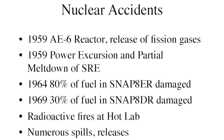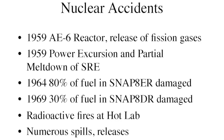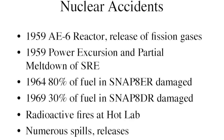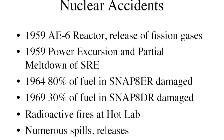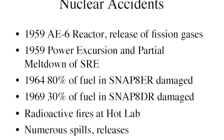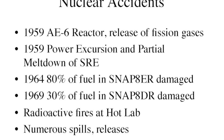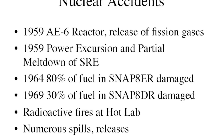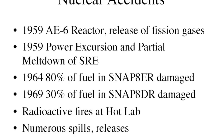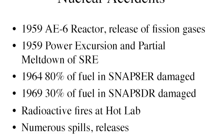There were a whole series of nuclear accidents. In 1959, the AE-6 reactor released fission gases — radioactive materials from the fissioning of uranium. Also in 1959 was the power excursion and partial meltdown of the SRE. In 1964, a SNAP reactor operated for about a year with signs of fuel failure, but they kept running it anyway; when they finally shut it down, they found 80% of the fuel had been damaged. In 1969, an almost identical accident occurred with another SNAP reactor — again, a year or so of clear indications of radioactivity releases. They kept operating because this was a frontier premise of trying to push reactors to the limit, which became less appropriate as people moved in nearby.